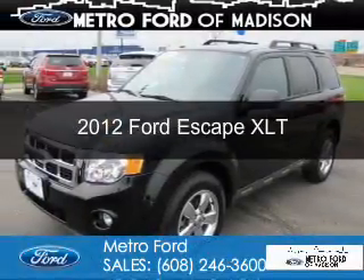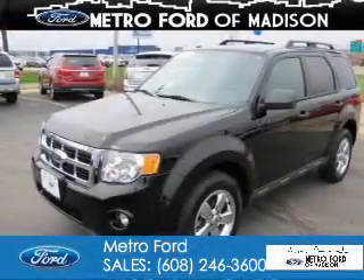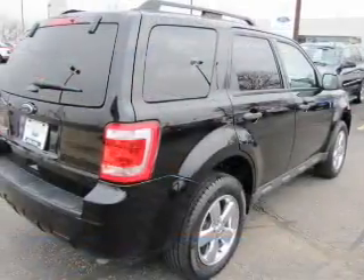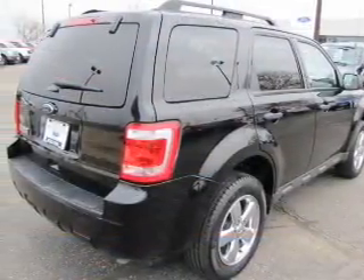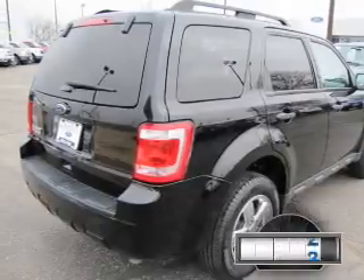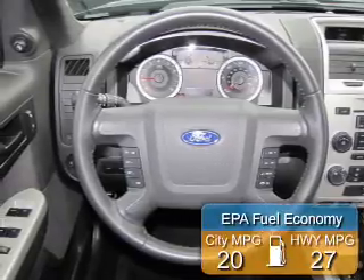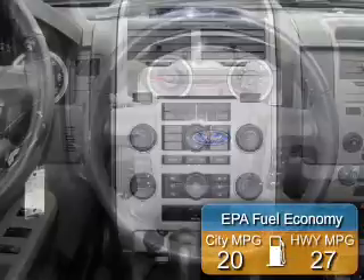This is a used 2012 Ford Escape. It's powered by four-wheel drive, a 2.5-liter four-cylinder engine, and a six-speed automatic transmission. With fewer than 25,000 miles, this vehicle has a long road ahead. Great fuel efficiency saves you money by requiring fewer trips to the gas station.